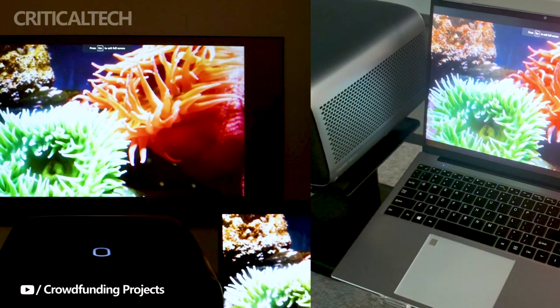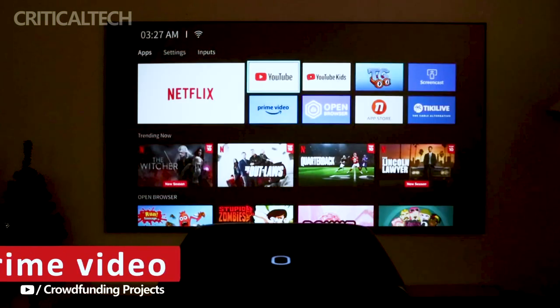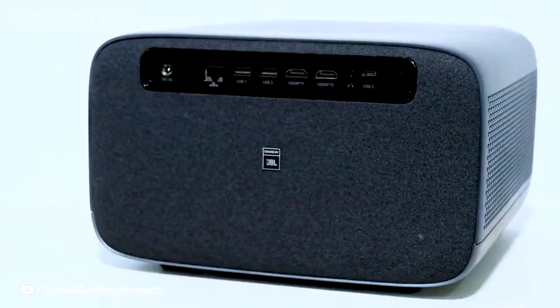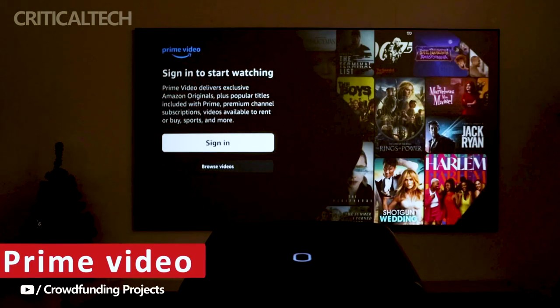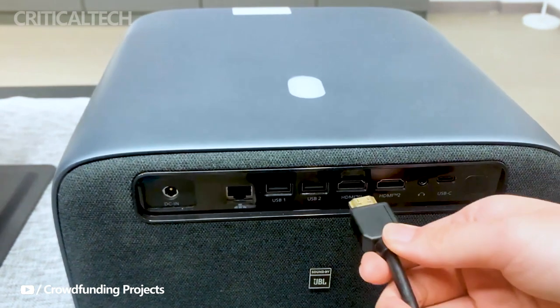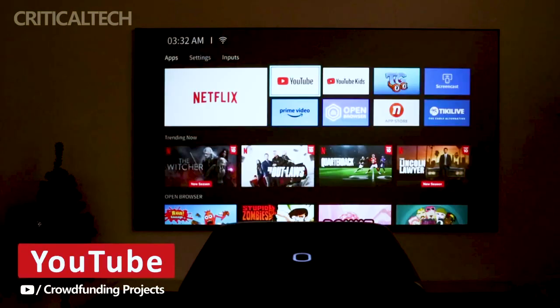KJM's journey on Indiegogo has been nothing short of remarkable. The crowdfunding campaign for the KJM K3 projector initially set a funding target of $500, a goal that now seems minuscule in comparison to the overwhelming response it has received.